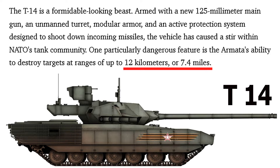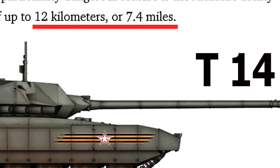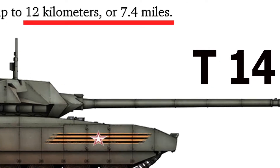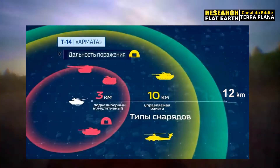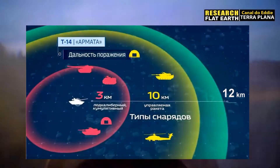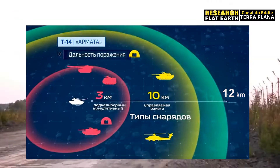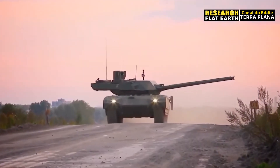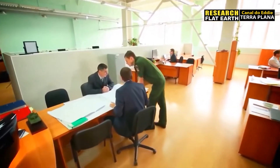One particularly dangerous feature is the Armata's ability to destroy targets at ranges of up to 12km, or 7.4 miles. Here is a picture from one of the documentaries I was watching about this tank — see the range. It shoots farther than any other tank ever made at this point. Now let's look at the curvature chart and see what we can find out.